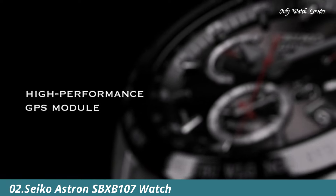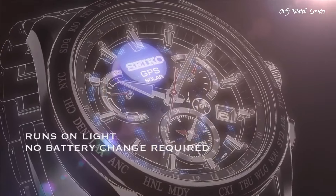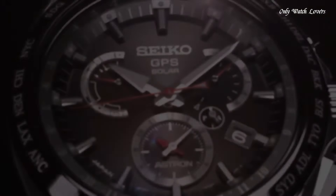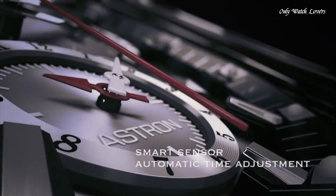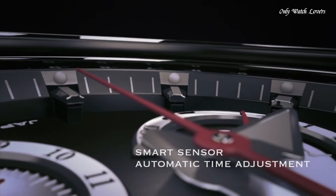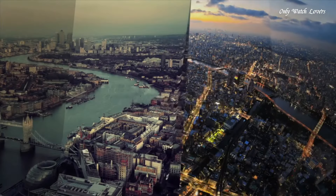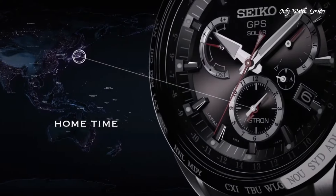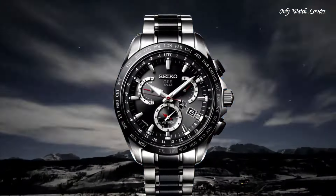Number 2: Seiko Astron SBXB107 Men's Watch. Equipped with Japanese solar quartz movement and 8X53 caliber. Stainless steel with hard coating, ceramic case of round shape. Case dimensions: 45 millimeters in diameter and 13.3 millimeters in thickness. Black dial, analog display. Sapphire super-clear coating glass. Stainless steel hard coating band, silver color. Water resistance 100 meters. Features include: date, day, anti-magnetic, GPS perpetual calendar, dual time, world time, power reserve indicator, glowing hands, and glowing markers.